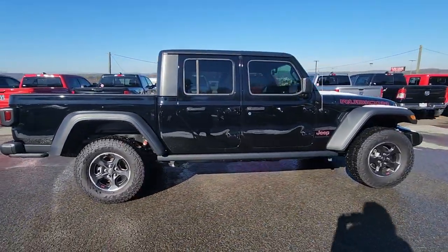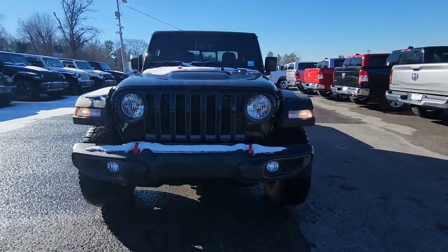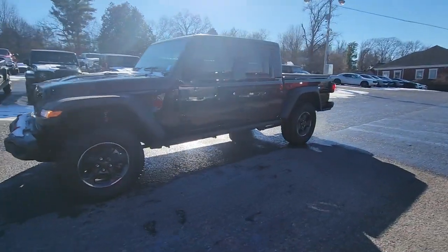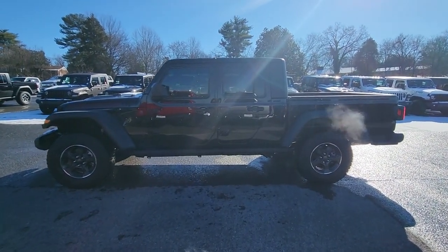These are just some of the great options this vehicle comes with: navigation system, keyless entry, iPod/MP3 input, 4x4, V6 cylinder engine, fog lamps, satellite radio, premium sound system, heated mirrors, and backup camera.